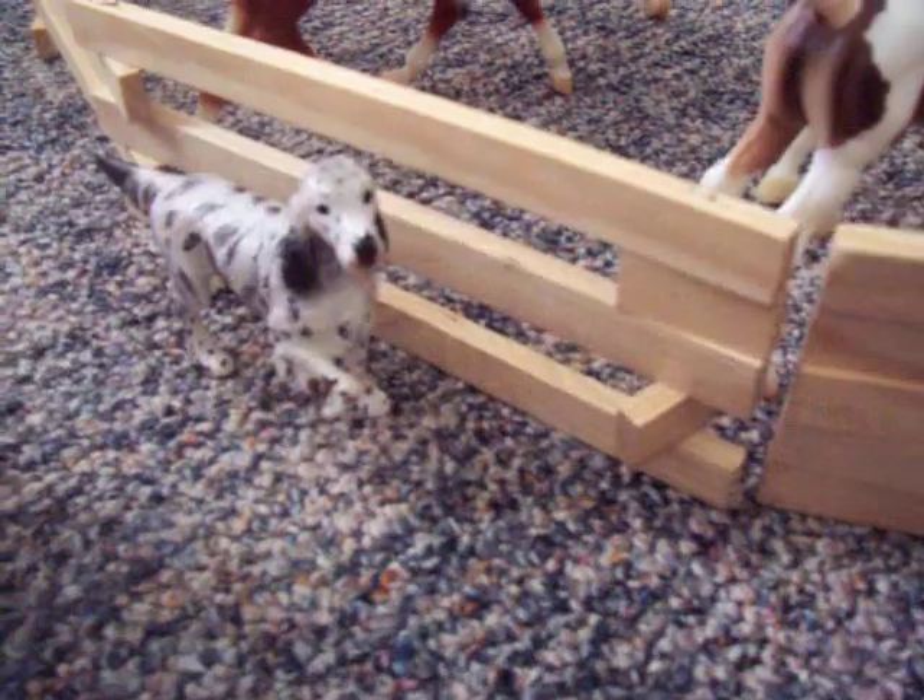Here's our dogs, Twain and Shania. Sometimes they're good ranch dogs, but they tend to get in trouble. Especially you, Twain.